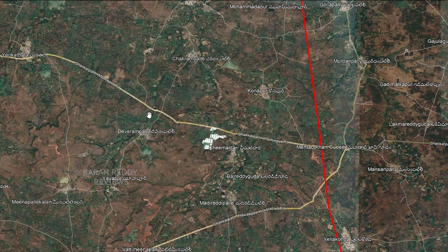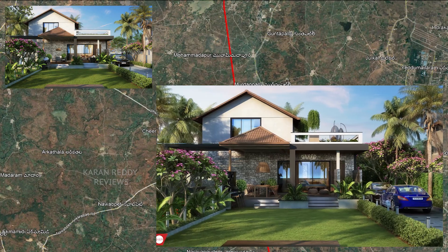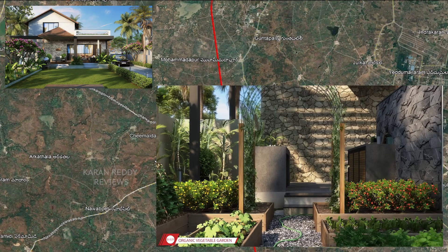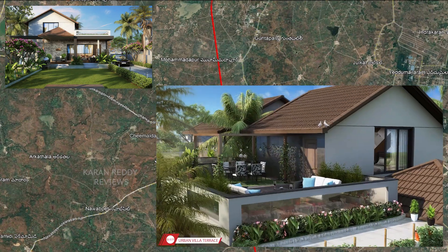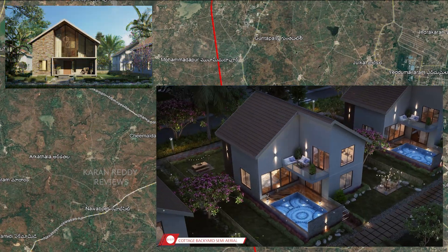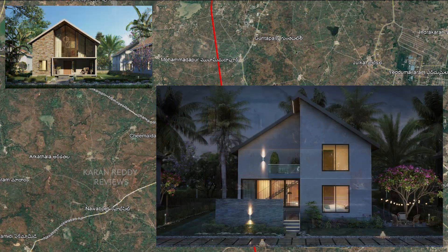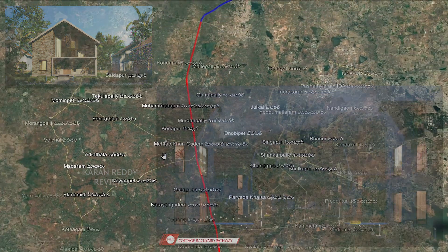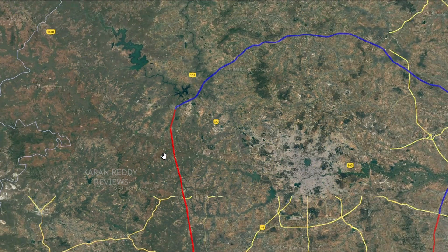They are also offering two models of houses for interested buyers. One is a villa — a G+1 structure with a small footprint and more focus on food gardens, greenery, open kitchen, sit-outs, and landscaping. The other is a cottage, which comes with a swimming pool and a G+1 structure. The third option is simply to invest in the plot and build your own customized home at your own convenience.